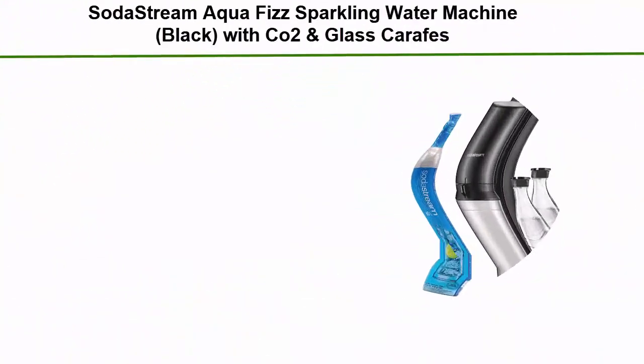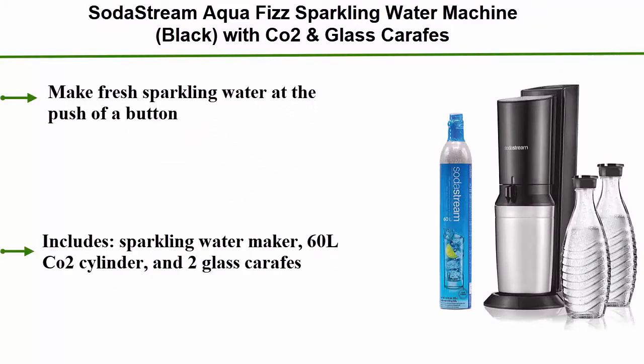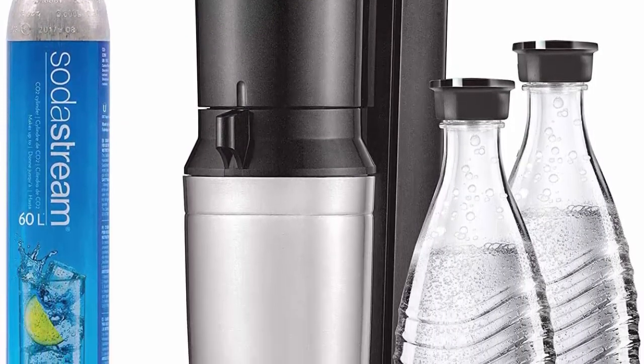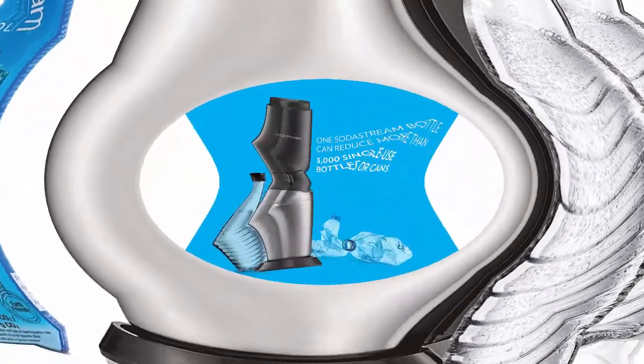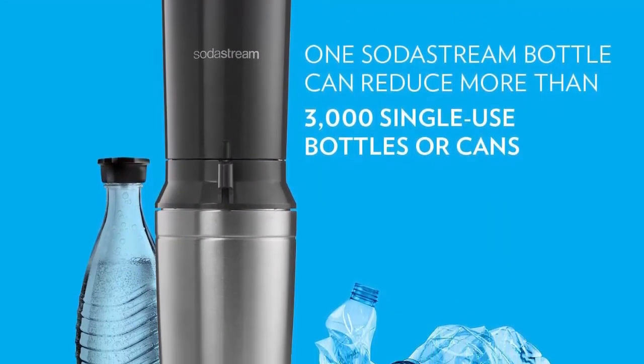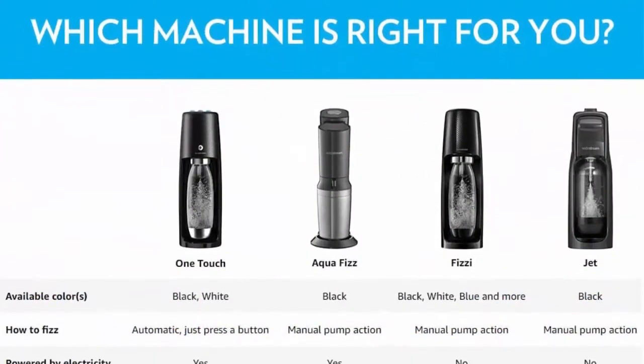Top 3: SodaStream Aqua Phys Sparkling Water Machine, black, with CO2 and glass carafes. Make fresh sparkling water at the push of a button. Includes a sparkling water maker, 60L CO2 cylinder, and 2 glass carafes. Energy efficient, powered by CO2 cylinder — each cylinder carbonates up to 60 liters of water. Carbonates only in elegant glass carafes.